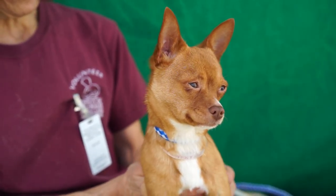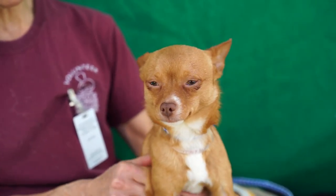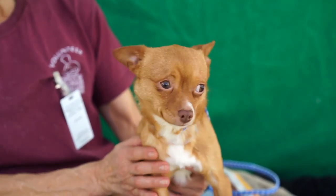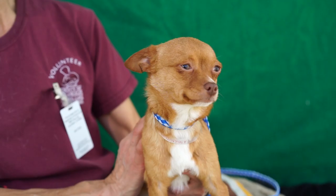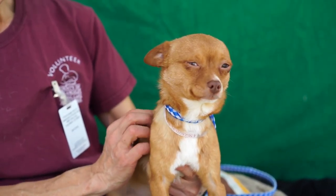He does get along well. I would imagine he would do well in a family that has a little bit older kids, because of his size, it might tend to be a little bit too much for him. He's ready to go to a good home. He'll be sniffing your home for like the first day or so, seeing through everything.